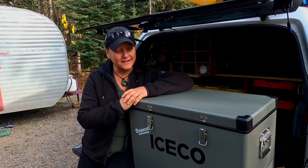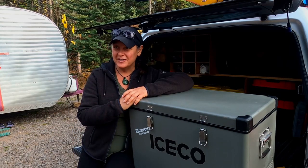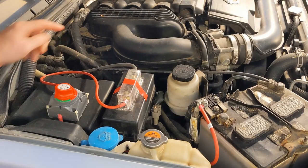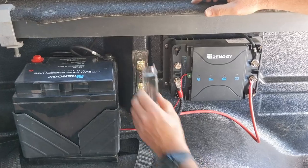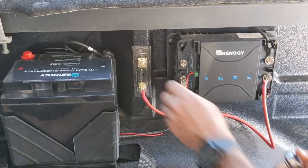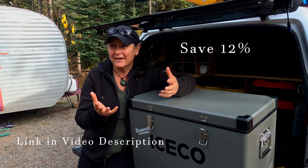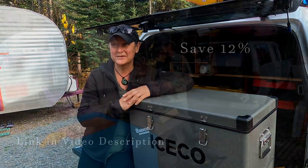We power it via our alternator — we've got wiring connected to the starting battery of the truck that runs through a Renogy DC-to-DC charger, and that powers a 50 amp-hour lithium iron phosphate battery. Now that sounds complex, but we've just forgotten about it. It just works like it's supposed to.